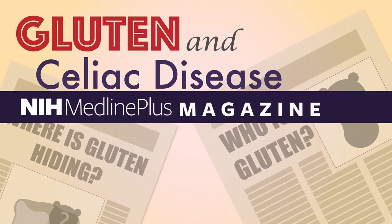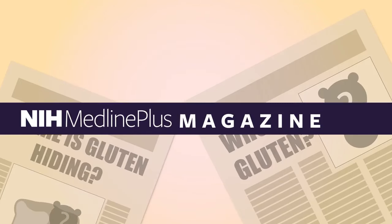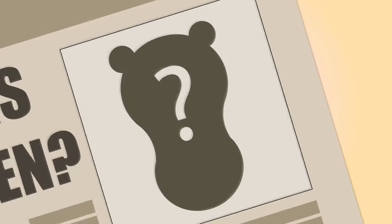Gluten and Celiac Disease, from NIH MedlinePlus Magazine. Gluten — it's all over the news. But what is it, and where can it be found?